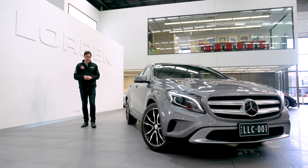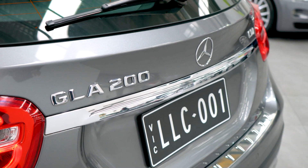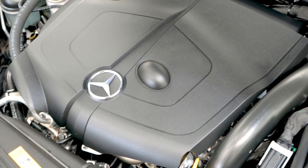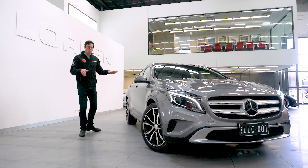Hello and welcome to Lorbeck Luxury Cars. I'm Harry and today I've got the great pleasure to present to you this — our 2015 Mercedes-Benz GLA 200 CDI. Being a 200 CDI under the bonnet, you've got a turbocharged diesel engine which is super efficient but surprisingly powerful. But beyond all the boring stuff, let's have a look at what we've got.